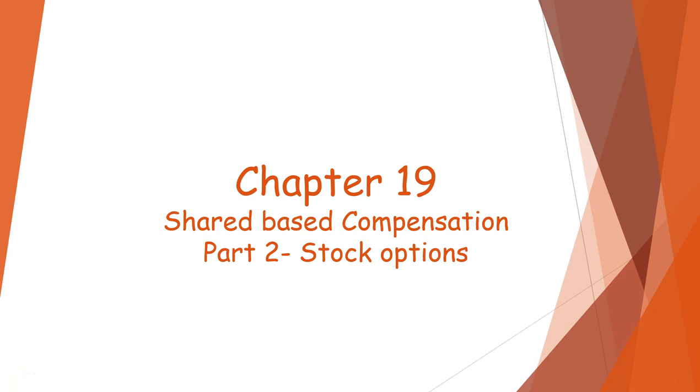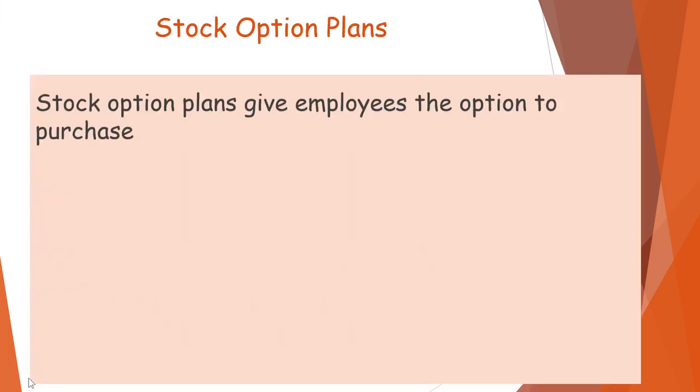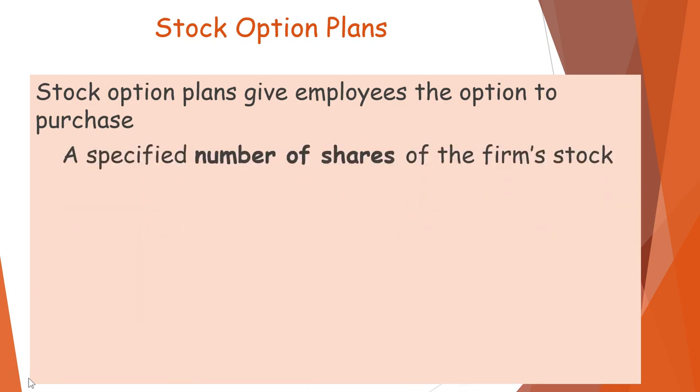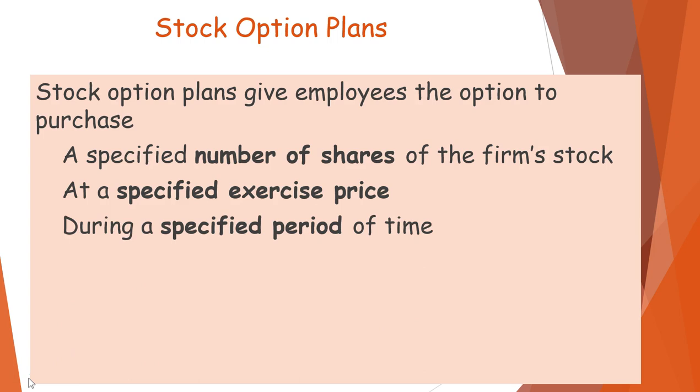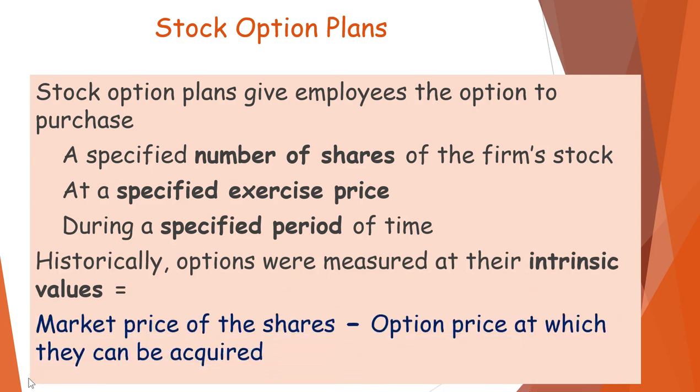Chapter 19 Part 2 covers share-based compensation and stock options. Stock option plans give employees the option to purchase a specified number of shares of the firm's stock at a specified exercise price during a specified period of time. Historically, options were valued at their intrinsic values — the market price of the shares minus the option price at which they can be acquired.